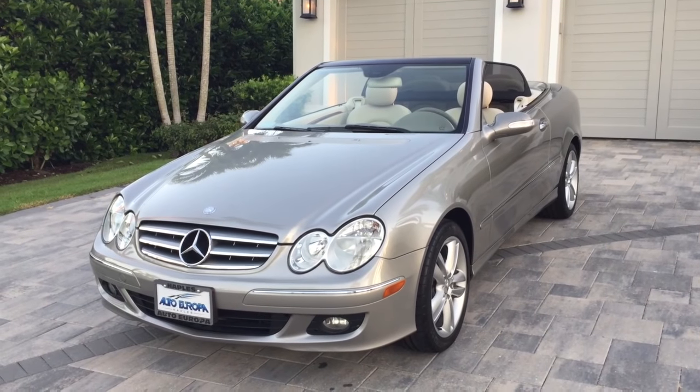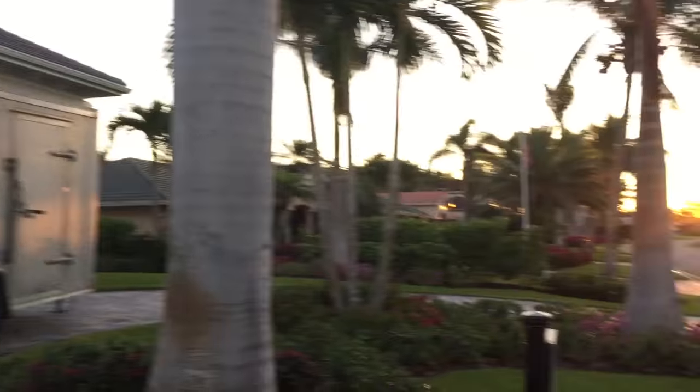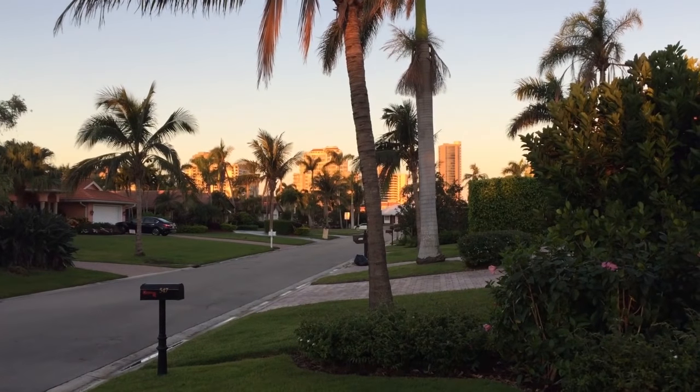Good morning. This is Bill from Autoeuropa Naples. I've got a lovely cold Florida morning with the birds chirping. We've got the sun rising over there. We've got condos off in the distance with well-to-do people probably having very nice pancake breakfasts.